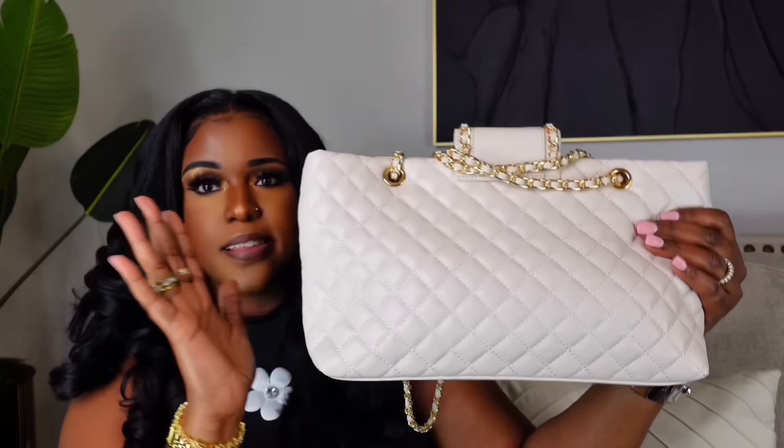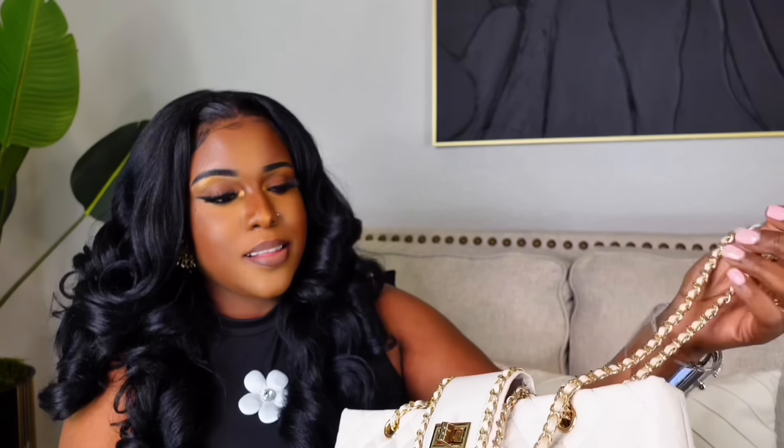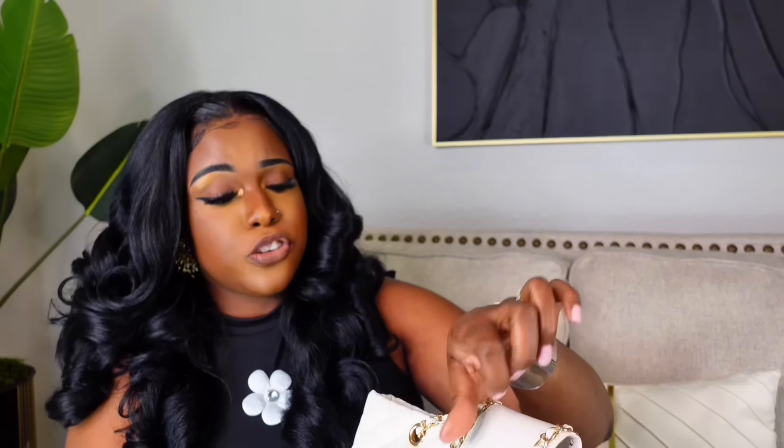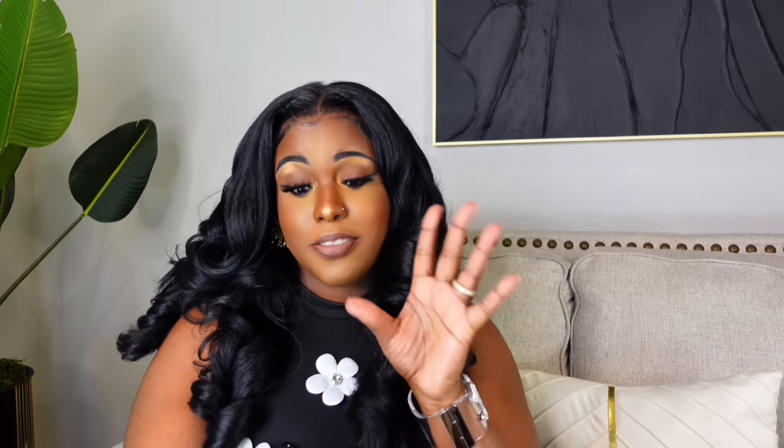Next I picked up a Chanel inspired bag from Amazon for $36. It's quilted and gives you Chanel vibes when you look at it. The quality is 10 out of 10 and it did not come with any smell — I had a bag once that smelled like fish. The brown interior really complements the beige. It has three compartments and a lot of space. Amazon has this in different sizes and for the price it's worth it.